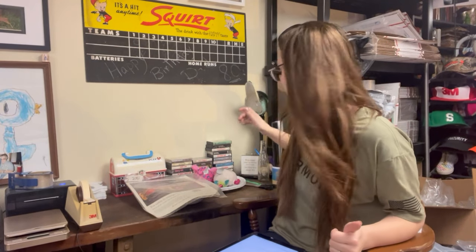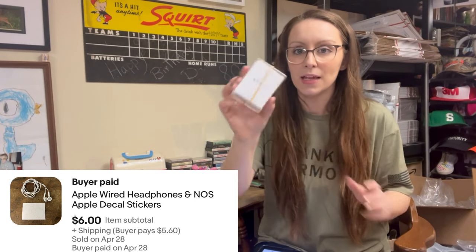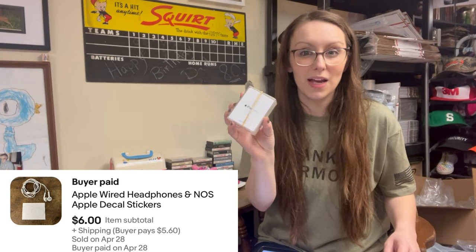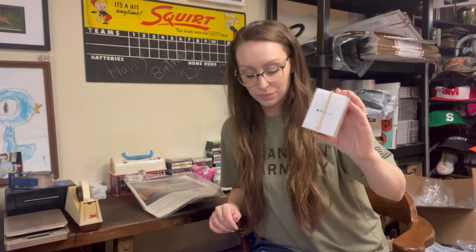First was a pair of Apple wired headphones, and there were new old stock Apple decals in here. I picked this up at the bins in Indianapolis — it's very light and I'm assuming I paid about 50 cents. It's an iPod Nano 6th generation case, and inside were headphones that looked new but aren't, plus new old stock Apple stickers. I don't think you get Apple stickers anymore with new phones. It sold for $6 — not a huge profit, but there's profit there.